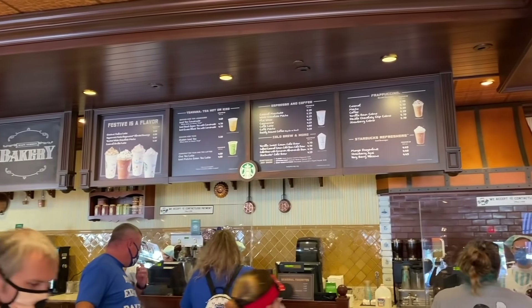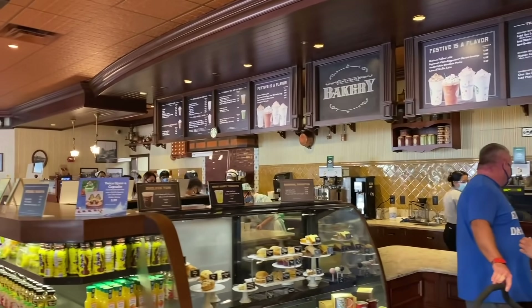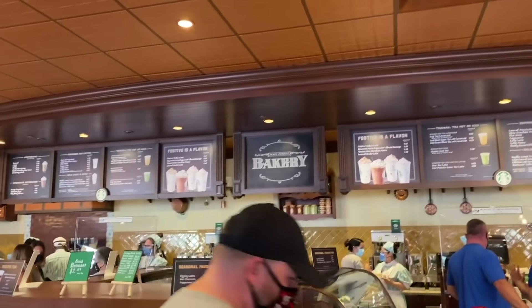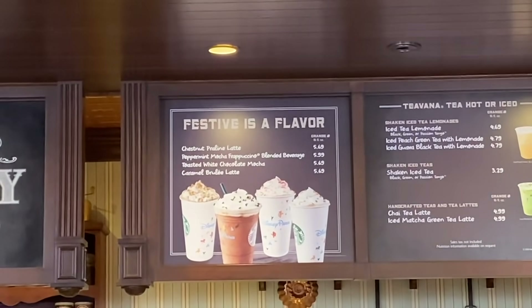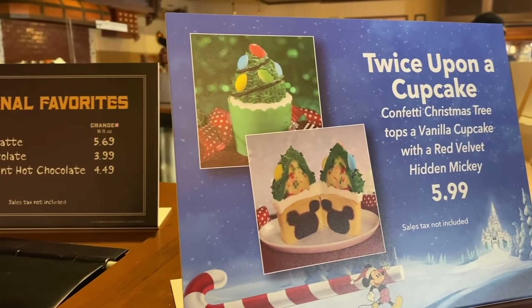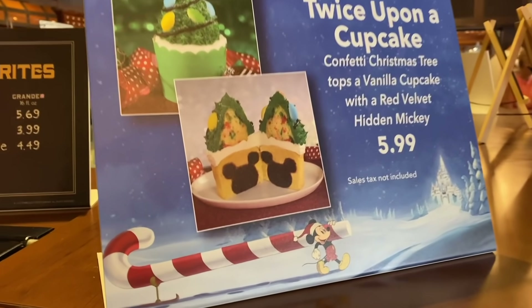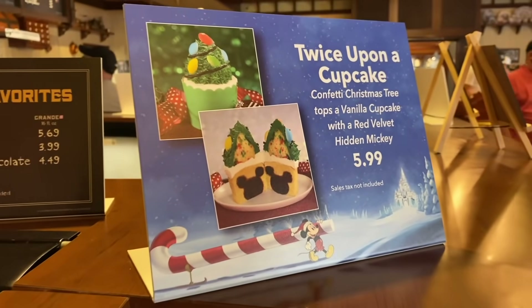First stop at Magic Kingdom, the Main Street Bakery. Because Starbucks has released all their holiday drinks — an eggnog latte, peppermint hot chocolate, chestnut praline latte. I still like pumpkin more, but I can get down with the eggnog. I'm also grabbing this Twice Upon a Cupcake. It's a confetti Christmas tree cupcake with a red velvet hidden Mickey inside of it. Will it look this good when I actually cut it open? Only a few moments will tell.